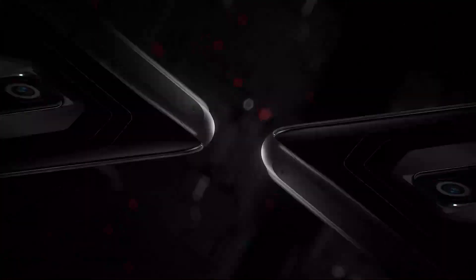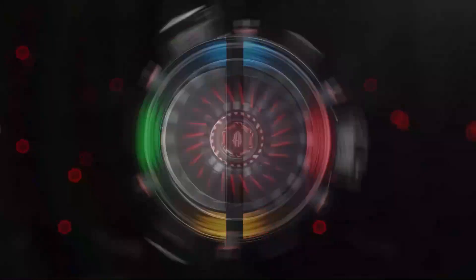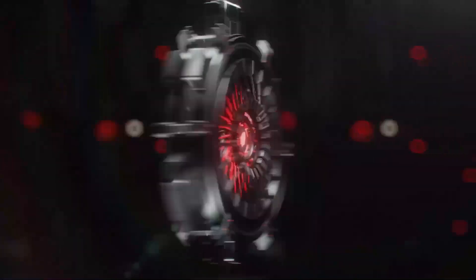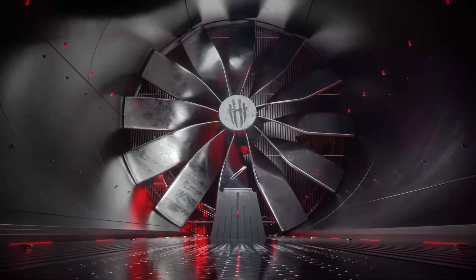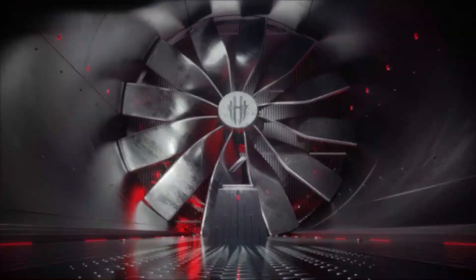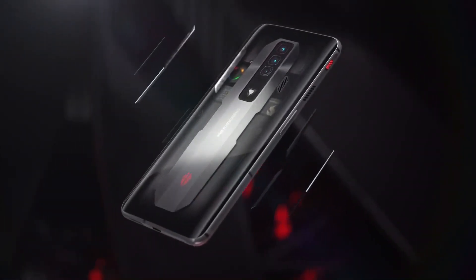Everything about the Red Magic 8 Pro is designed around a single purpose: gaming. From the revised internal cooling system to the dedicated Red Core 2 gaming chip that is meant to handle certain functions and offload them from the main chipset. Before we get into any of that, however, we need to clarify a few things regarding the Red Magic 8 lineup.